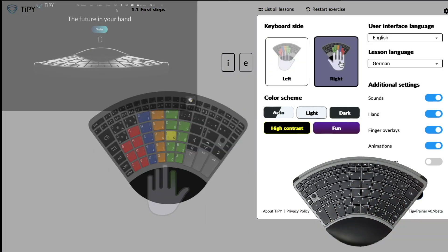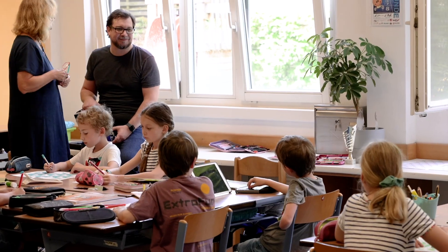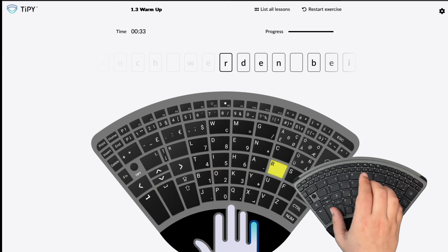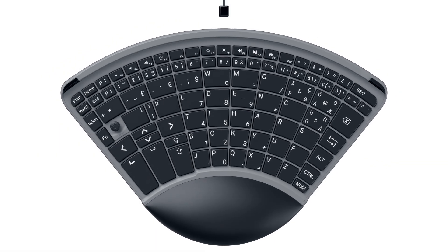With its compact design and double-sided layout, the Tippi Keyboard is perfect for both left- and right-handed users. It allows you to type quickly and efficiently, accessing all key combinations with just one hand, making it possible to use your computer effectively and ergonomically despite any limitations.